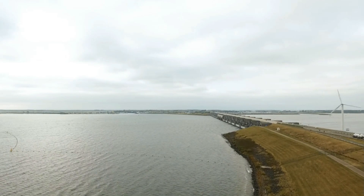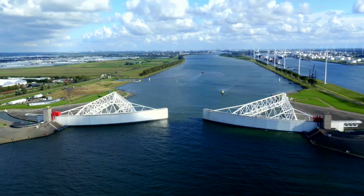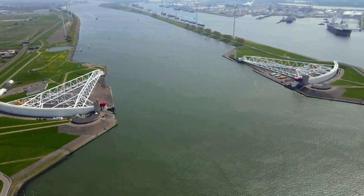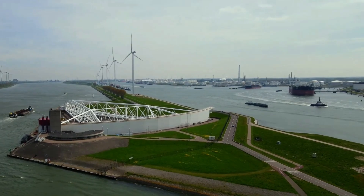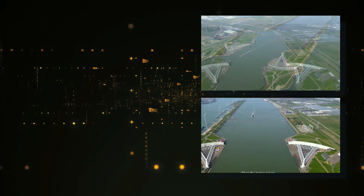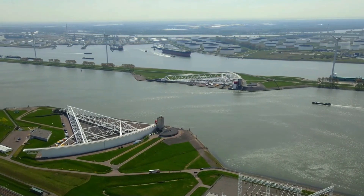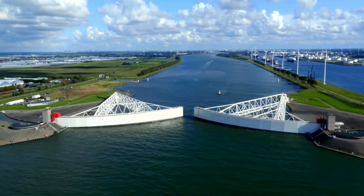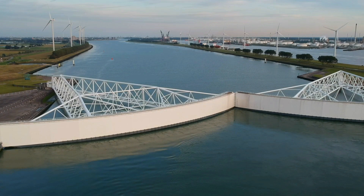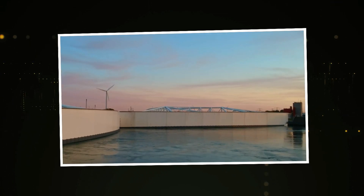Near the port city of Rotterdam, the Maeslantkering — the largest movable storm surge barrier in the world — was built to guard against rising tides and storm surges. This massive structure consists of two floating gates, each as large as the Eiffel Tower laid on its side. These gates remain open under normal conditions, allowing ships to pass through the New Waterway, one of the busiest maritime routes in the world. When sea levels are predicted to rise by more than three meters due to storm surges or extreme tides, the barrier is activated. The gates are floated into position across the waterway, and then massive ballast tanks are filled with water, causing the gates to sink to the riverbed, effectively sealing off the waterway and protecting Rotterdam and its surrounding areas from flooding.